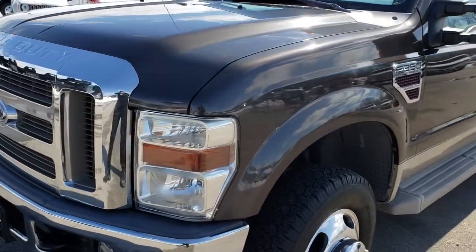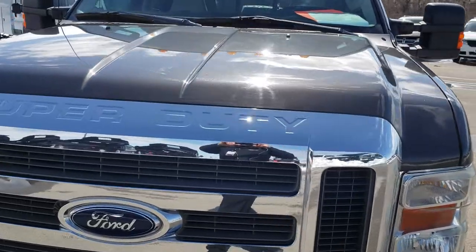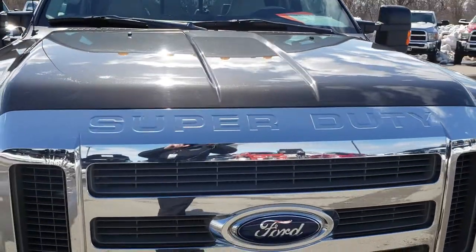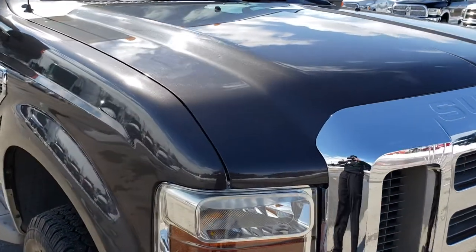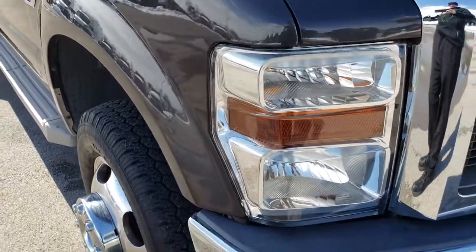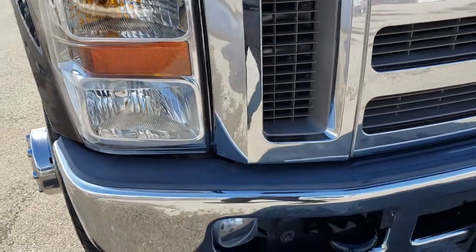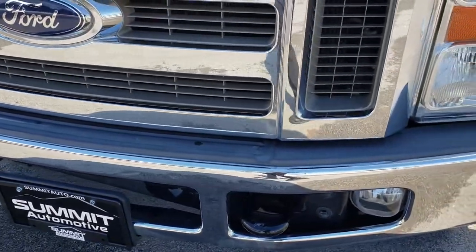Today we are checking out this super clean 2008 Ford F-350 crew cab long box dual rear wheel. This truck has the 6.4 liter Power Stroke diesel. From this HD video, you will be able to tell that this truck is extremely clean all the way around.